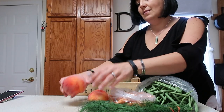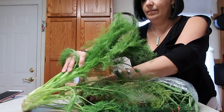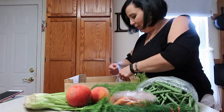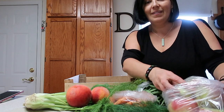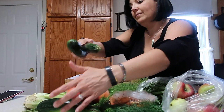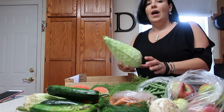We got a couple of peaches, we got a ball of fennel, and we got a bag of apples. It's so cool driving in and seeing the apples on the trees — they're just so abundant and so beautiful.